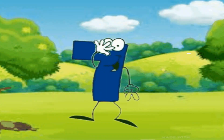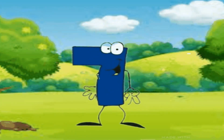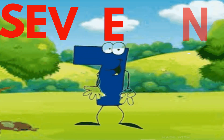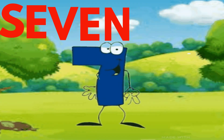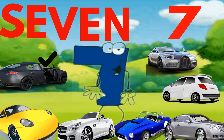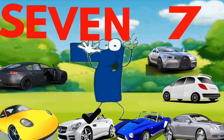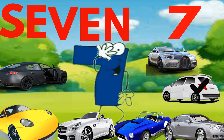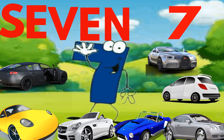Hello, I am number 7. S-E-V-E-N. Seven. S-E-V-E-N. Seven. S-E-V-E-N. Seven. One, two, three, four, five, six, seven. These are seven cars.